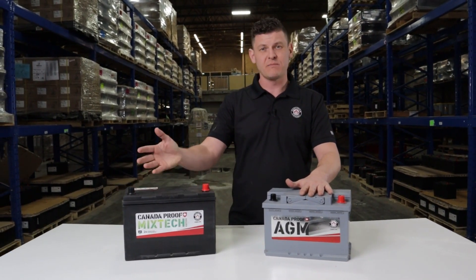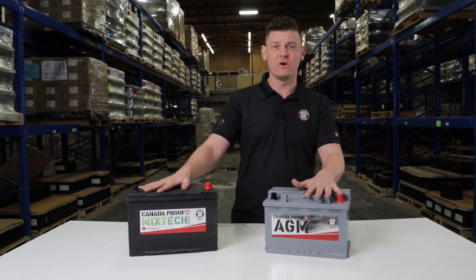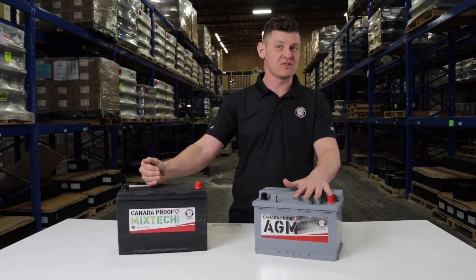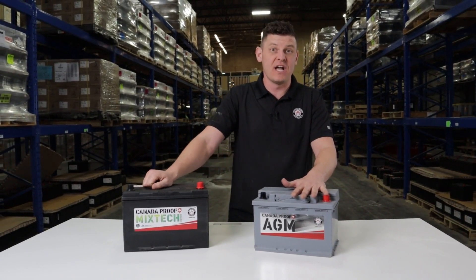If you are running on a tighter budget or just don't see the benefit in having an AGM battery in your vehicle, you can go with the Canada-proof Mixtec. With the mixing technology, we do see extended life — that of a traditional lead acid battery — for half the cost of an AGM.